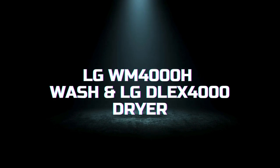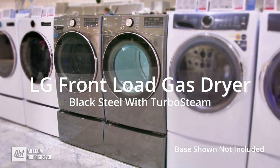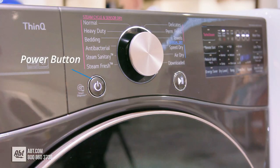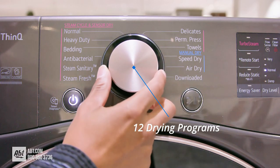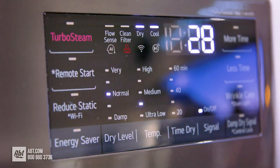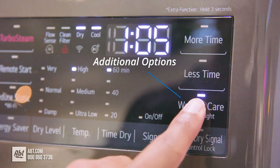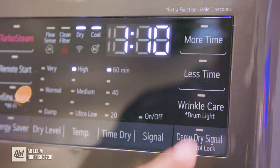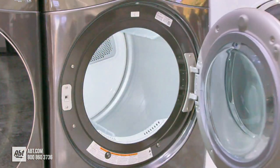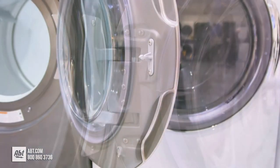Finally, we have the LG WM4000H Washer and LG DLEX4000 Dryer, our top choice for its outstanding performance and advanced features. The washer features a 4.5 cubic feet capacity and uses LG's TurboWash 360 degrees technology to deliver a thorough clean in under 30 minutes. It also includes AI technology that detects the weight and fabric softness of your clothes and automatically selects the optimal wash settings. The washer's allergen cycle uses steam to remove 95% of common household allergens, making it ideal for those with allergies or sensitive skin.